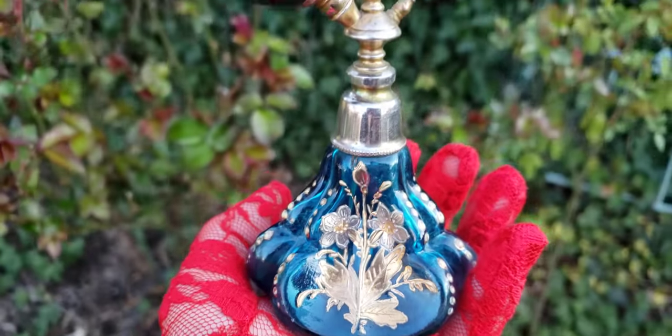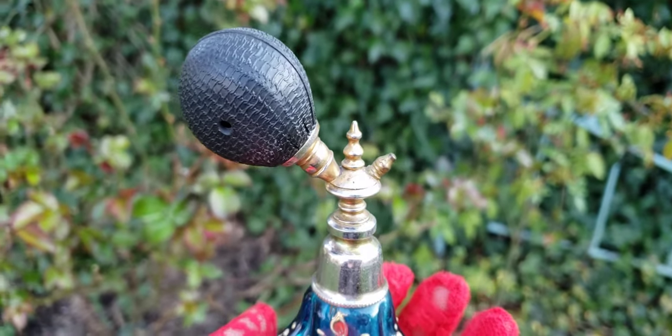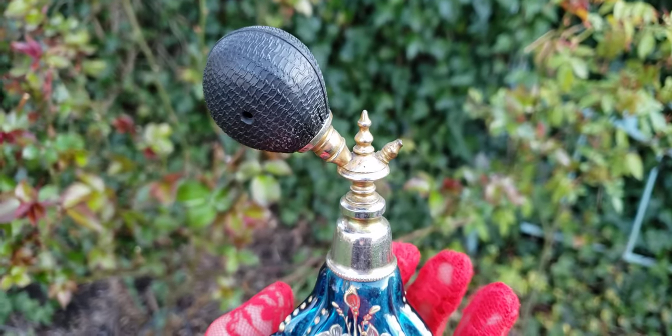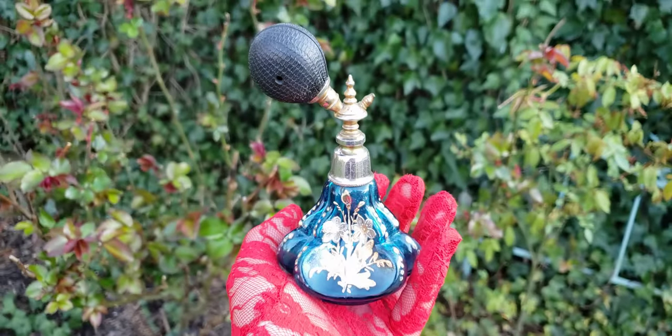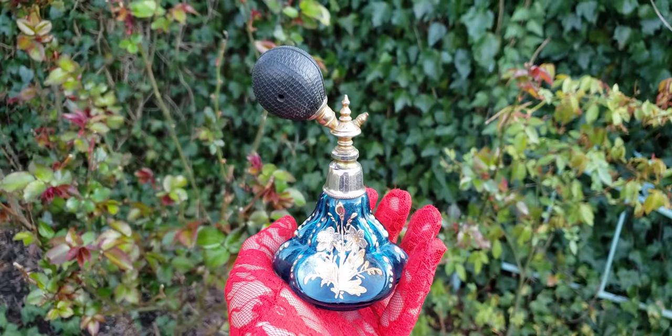Look at this color - isn't it sensational? The funny part is it just came in the mail and when I squeezed the bulb, a powder almost like a powdery perfume came shooting out of it and it smelled really fragrant. It's over 100 years old and it still had a fragrance coming out of it.